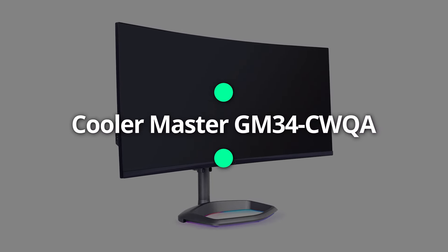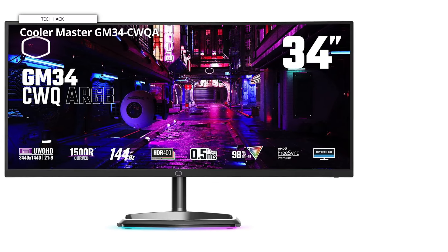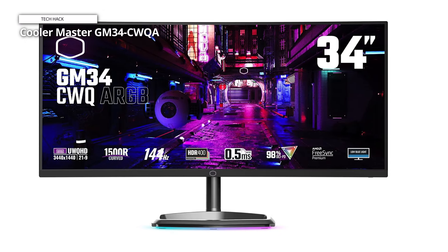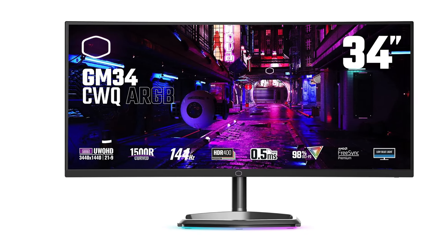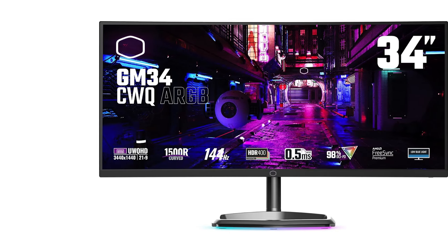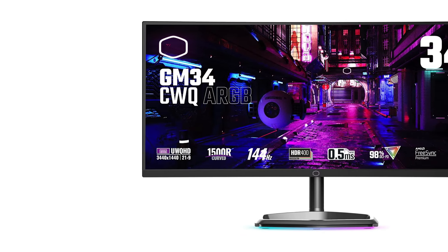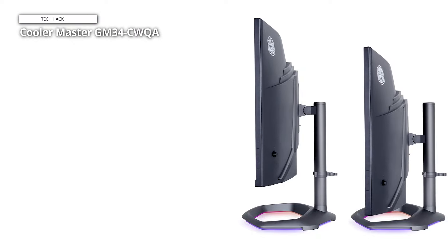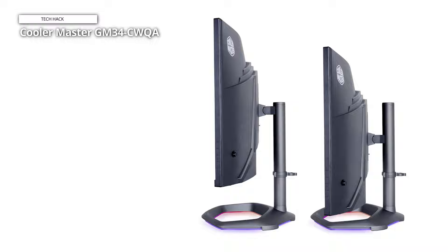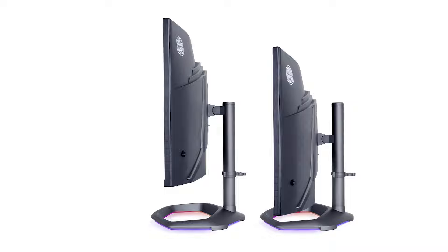Cooler Master GM34CWQA. Cooler Master, a newcomer to the display market, has put the cool into the GM34CWQA RGB, a 34-inch curved panel. Sporting a minimalist aesthetic, the display rocks a thin black bezel atop a hexagonal base, complete with customizable ARGB lighting. The GM34CWQA is a vertical alignment (VA) ultra-wide display with 3440x1440 pixel resolution and a 144Hz refresh rate.